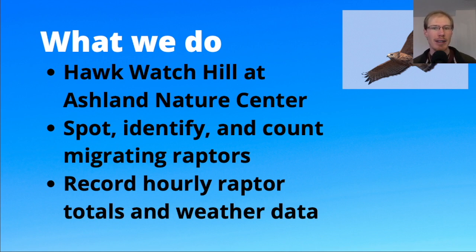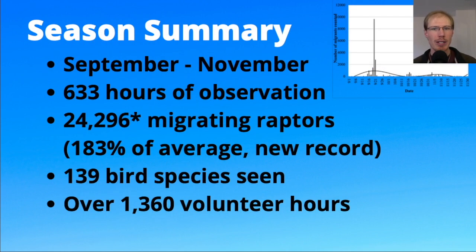We keep track of the raptors by hour, and we also record weather data every hour. That information gets submitted to a website called hawkcount.org. The Ashland Hawk Watch has been run every fall since 2007, and I've been the counter since 2017.